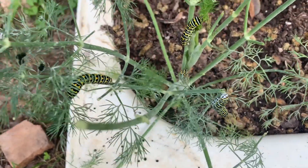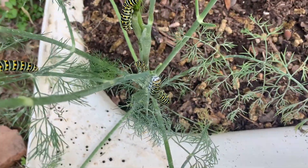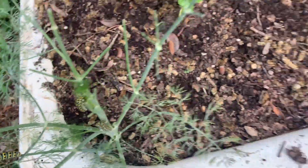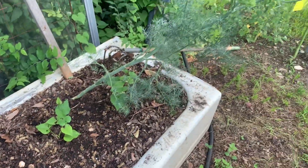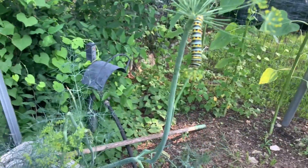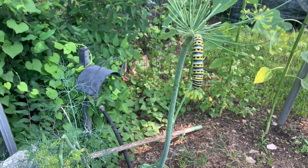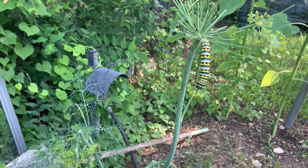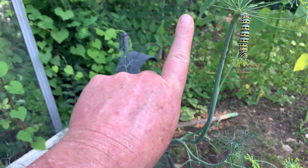This one's got five of these — they're pretty fat now — caterpillars on it. Then there's another big dill plant over here, and as you can see this caterpillar's having breakfast. He's a big one — see him compared to my finger, that's a pretty big caterpillar.